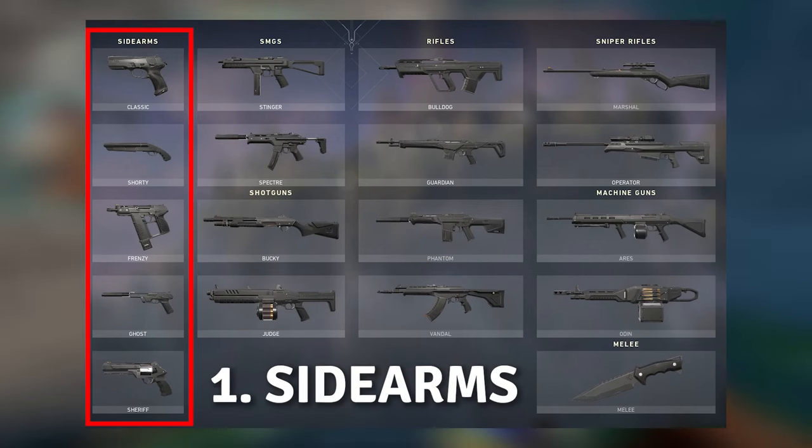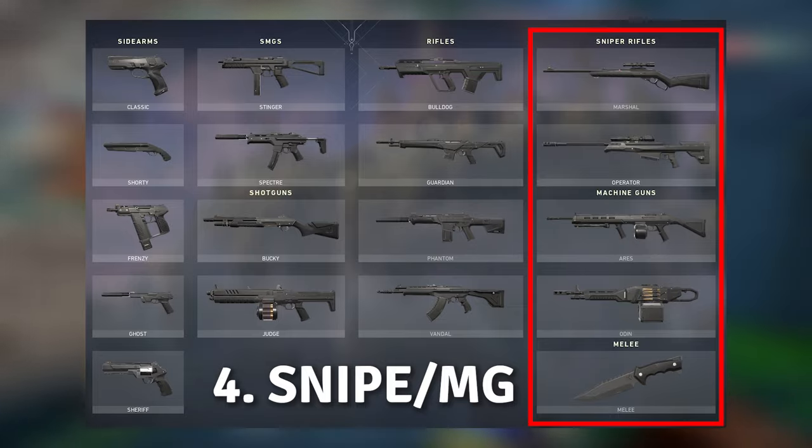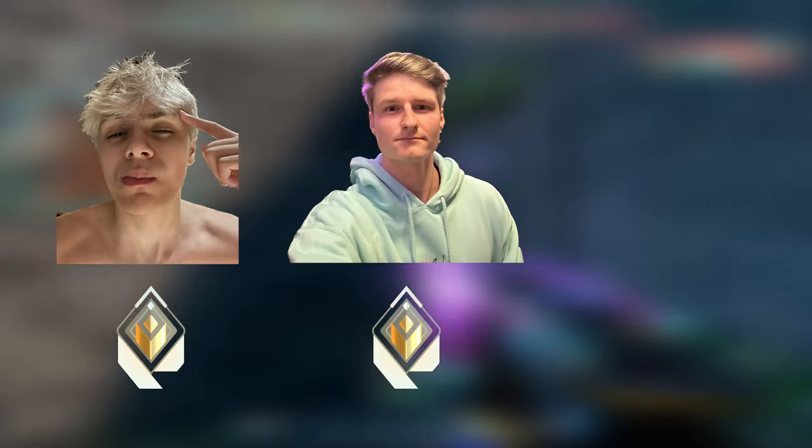Gun Game. A race to see who can get an elimination with every gun in the game, the first to finish wins, and today we're going up against my roommates Grim and Shiro.